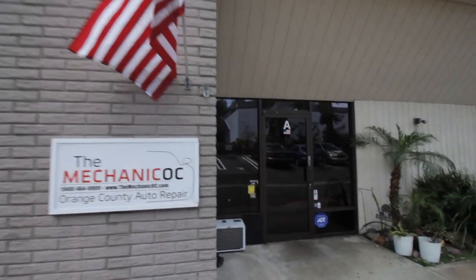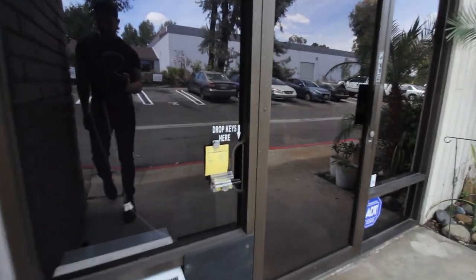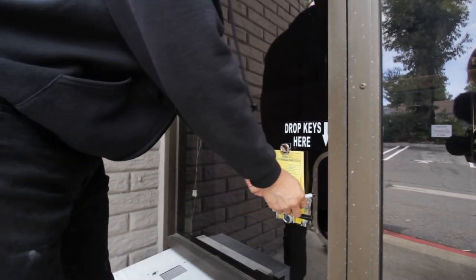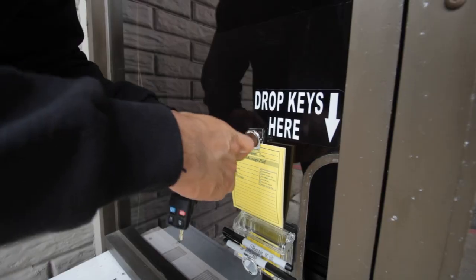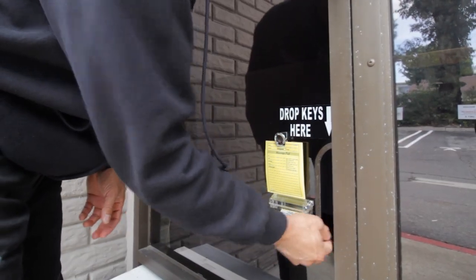Dropping off the keys is just as simple. All you have to do is go to our front door on the left-hand side, right above the AC unit — you will see the drop-off box. Go ahead and grab a pen, grab a tag, put all your information on the tag, attach it to your keys, and drop the keys through the mail slot into our key drop-off.